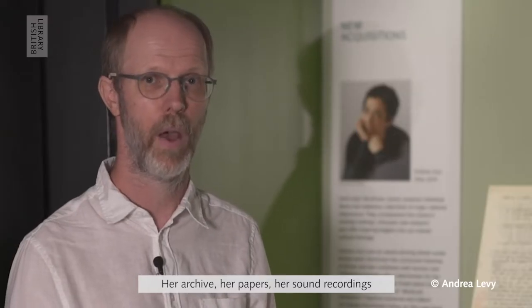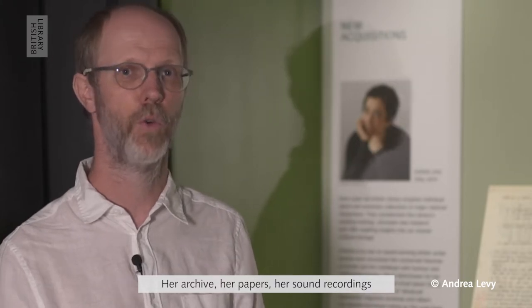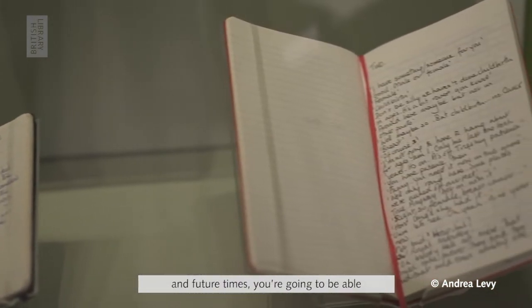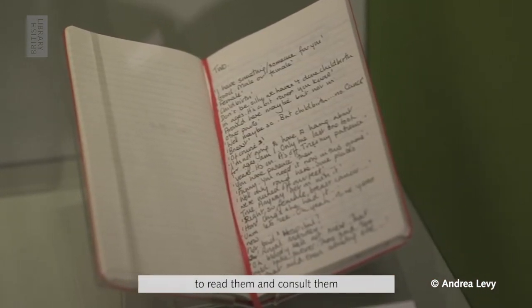Her archive, her papers, and her sound recordings have been presented to the British Library. We have some of them on display here, and in future you're going to be able to read and consult them in our reading rooms.